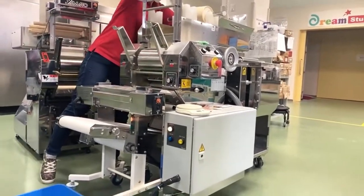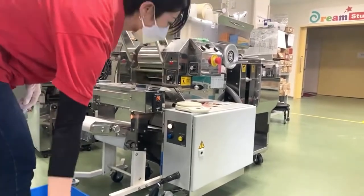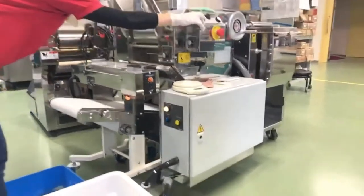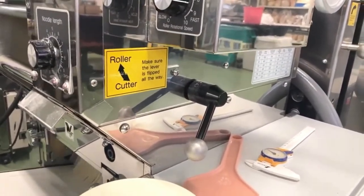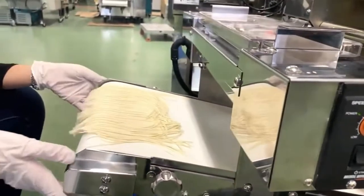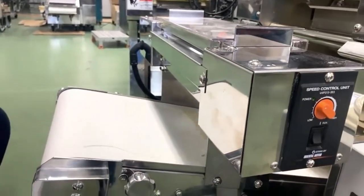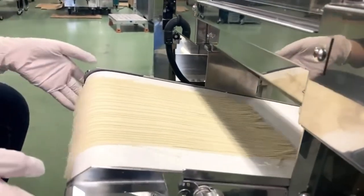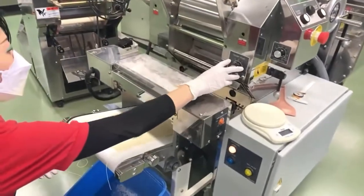I mentioned briefly the portion size of this type of noodle. Because it's a very thin noodle, the noodles get soggy fast in hot soup. The portion size is actually very small on purpose — you can adjust it by changing the length of the noodles, making shorter noodles for smaller portions and longer for bigger portions.